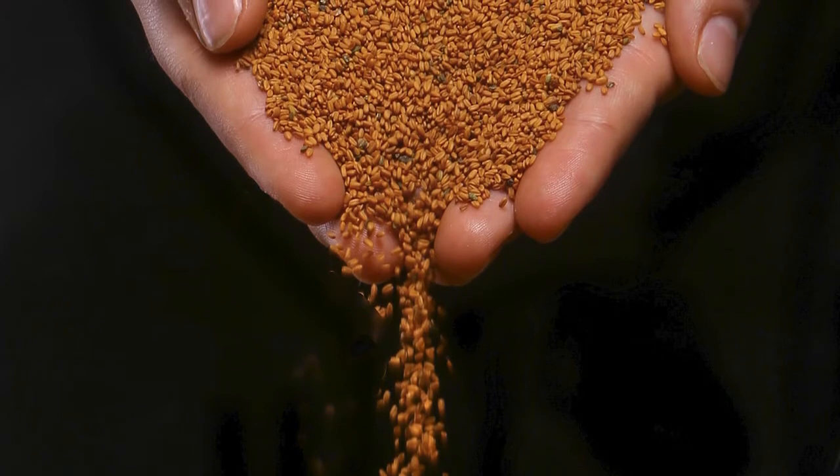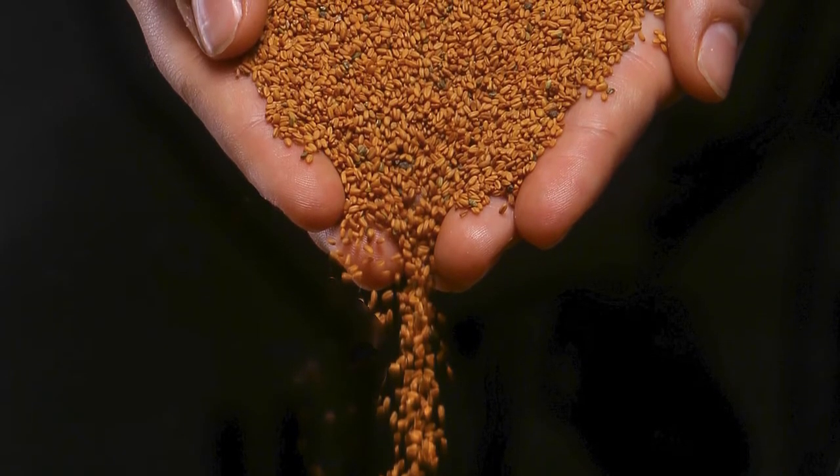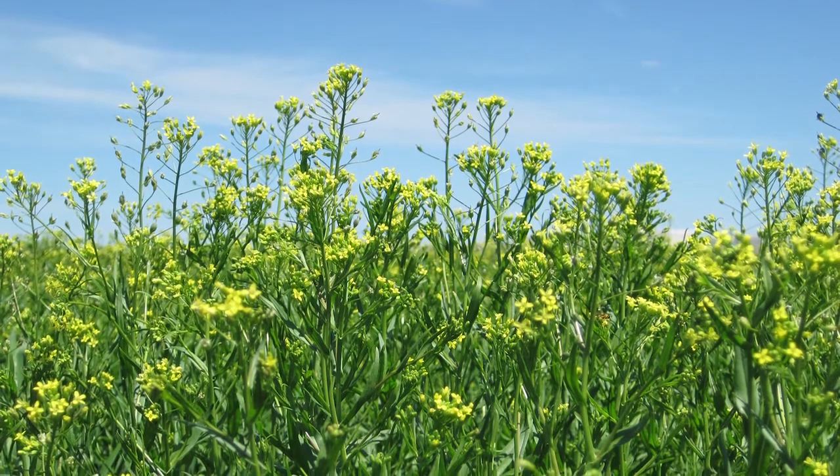Camelina brings that as well and provides another profitable opportunity for farmers. It's been grown for thousands of years, especially in Eastern Europe.